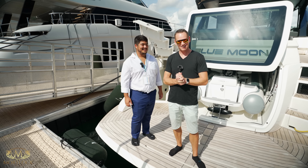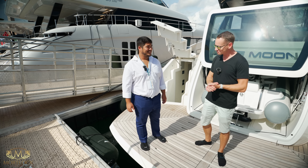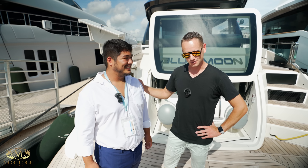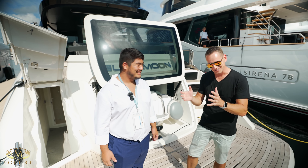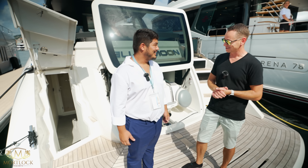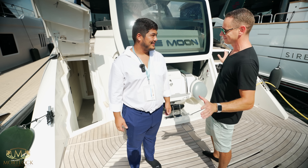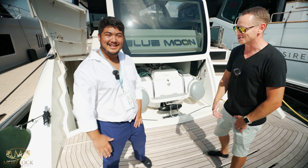Ladies and gentlemen, welcome back to another very exciting video here at the Cannes Yachting Festival. To my right, I have David here, who's a very funny young guy, and we're on board the Explorer 62. David is the son of the owner of the shipyard, and he's been kind enough to give us a tour here on board the yacht. David, thank you very much for doing this. I would like you to just pretend for a second that I'm a potential client and the camera's not here, and we're going to do a walkthrough of the boat.